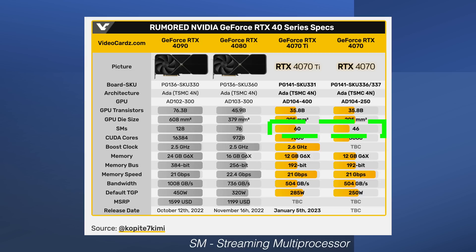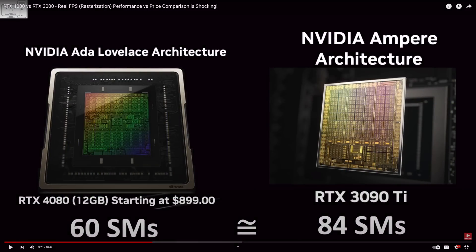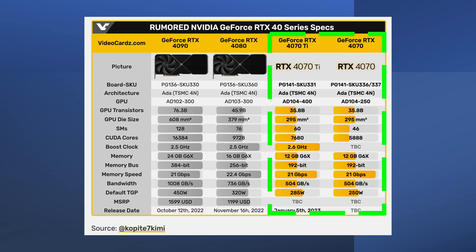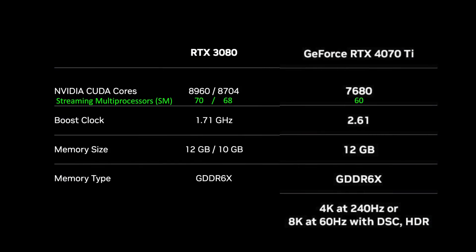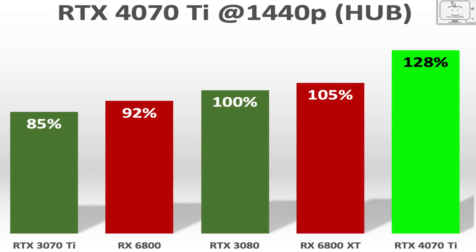With the number of SMs cut down that much, what kind of performance can we expect? If you recall from Nvidia's September announcement, the 4070 Ti — back then called the 12GB 4080 — was comparable to the 3090 Ti. You could say that 60 Ada SMs are roughly the same as 84 Ampere SMs. So doing this simple math, 46 Ada SMs are roughly equivalent to 64 Ampere SMs, which is close to the 68 SMs of the RTX 3080. Another way to look at this: the 60 SMs of the 4070 Ti is 30% greater than the 46 SMs in the 4070. And the 4070 Ti is 28% greater than the 3080 at 1080p and 1440p. So with these simple comparisons, the 4070 is likely to deliver about RTX 3080 levels of performance.